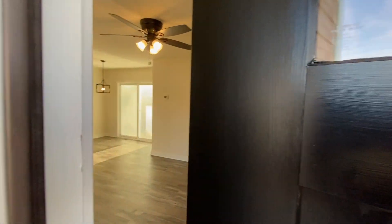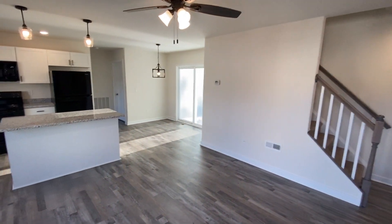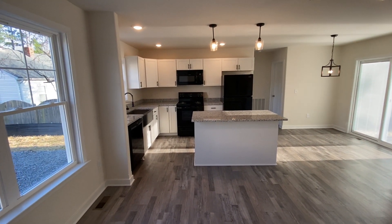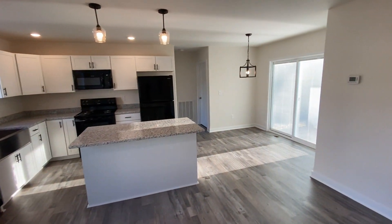As we enter, we come into an open floor plan on the main level. We have the living room area, a nice spacious kitchen, and dining area.